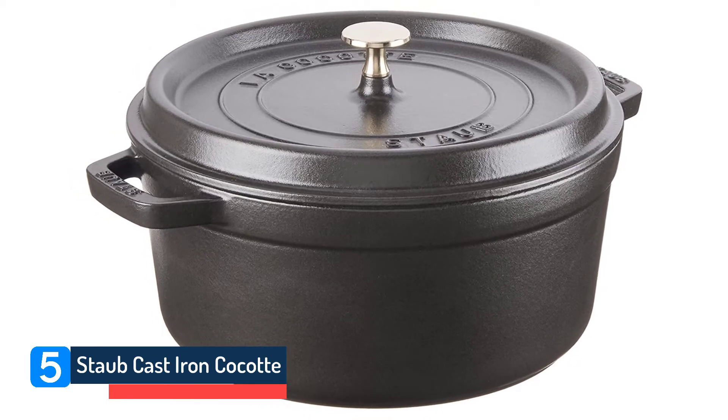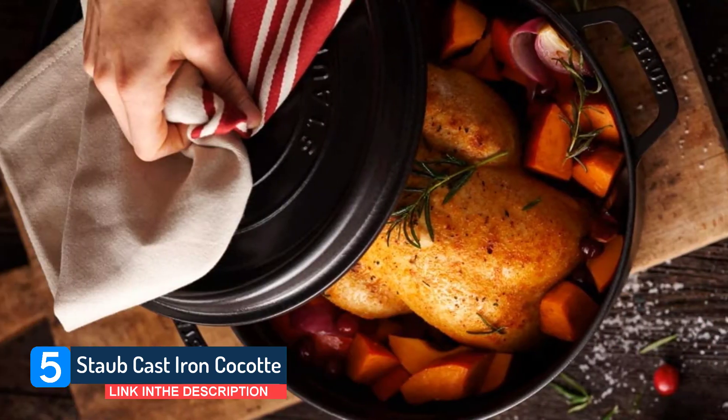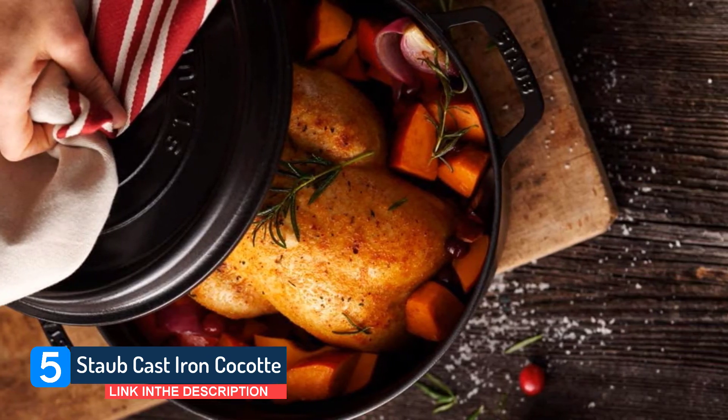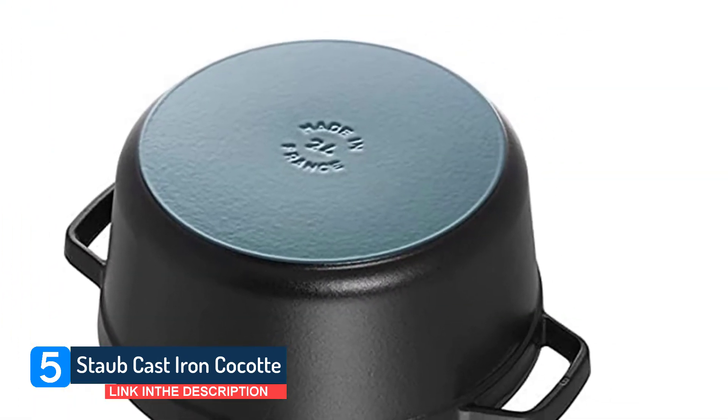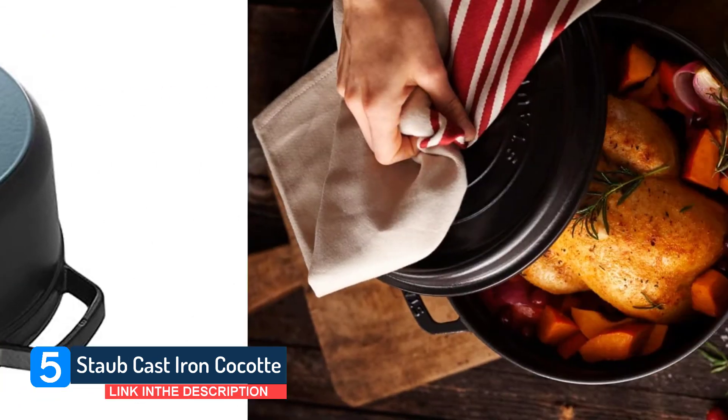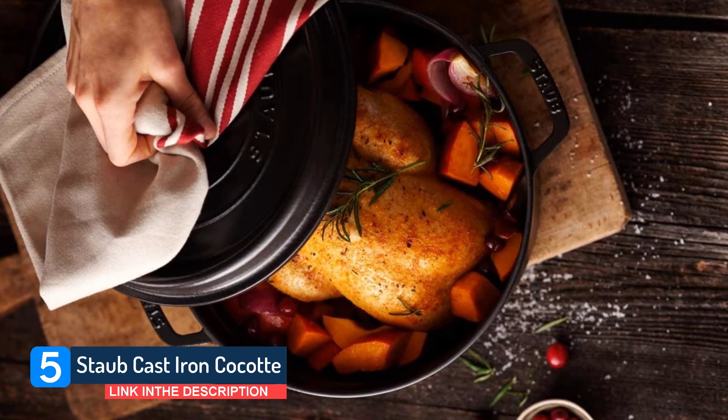No collection of the best Dutch ovens is complete without an entry from Staub. Just like La Creuset, Staub doesn't hold back when it comes to pricing, but this is reflected in the build quality and performance of the cocottes they produce. Without the lid, this pan is safe to slide into the oven at temperatures to 900°F.